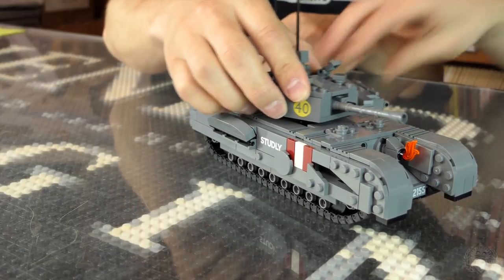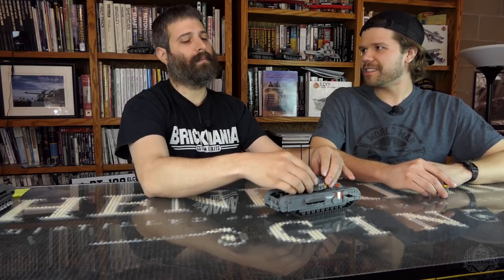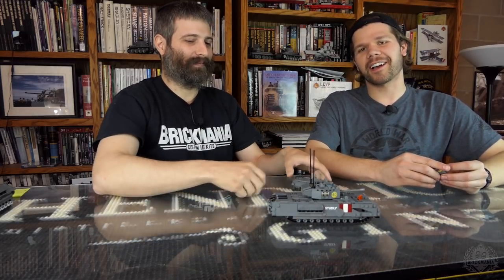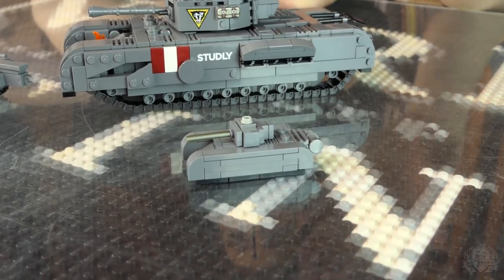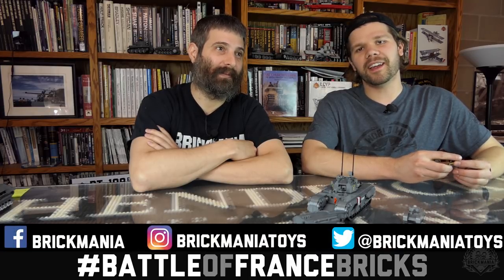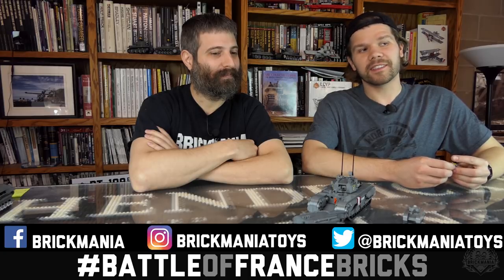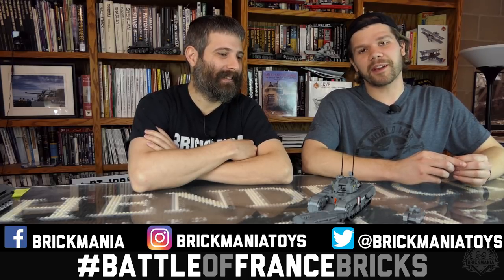This turned out to be a pretty sweet model with the little trailer in the back — the Churchill Crocodile, the latest kit from Brickmania. If the full kit is a little out of your price range, we've also got this micro tank as well. The hashtag this month is Battle of France Bricks — use it, and you are guaranteed to be in a competition where you might win stuff. Be sure to like, subscribe, and follow us on YouTube. That's the episode of Brickmania TV — thank you for watching.